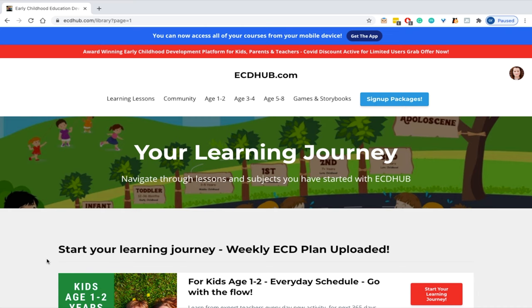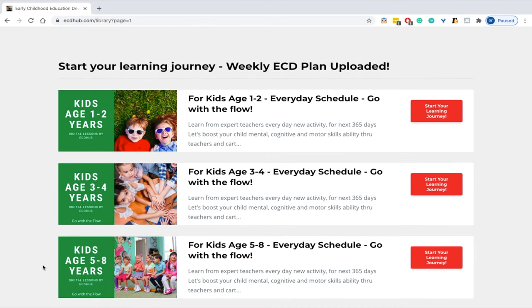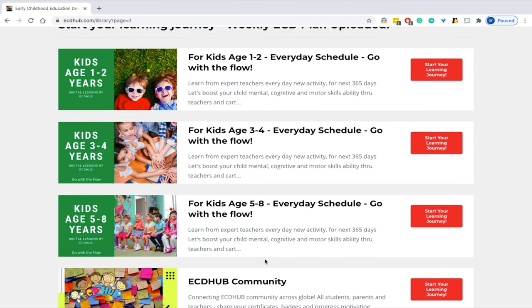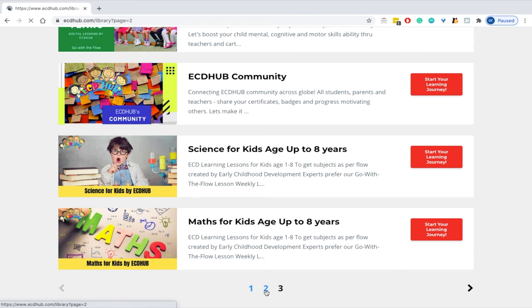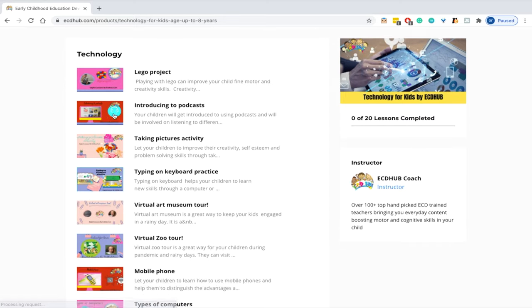This is what the content looks like and you can select it by age group, which you can see after you've paid for it. There are weekly lessons for kids ages 1 to 2, 3 to 5, and 5 to 8. There is also mixed content for kids up to 8 years old and you can choose anything from science, math, technology and engineering. You can see museum tours, podcasts, picture activities, zoos and so much more.